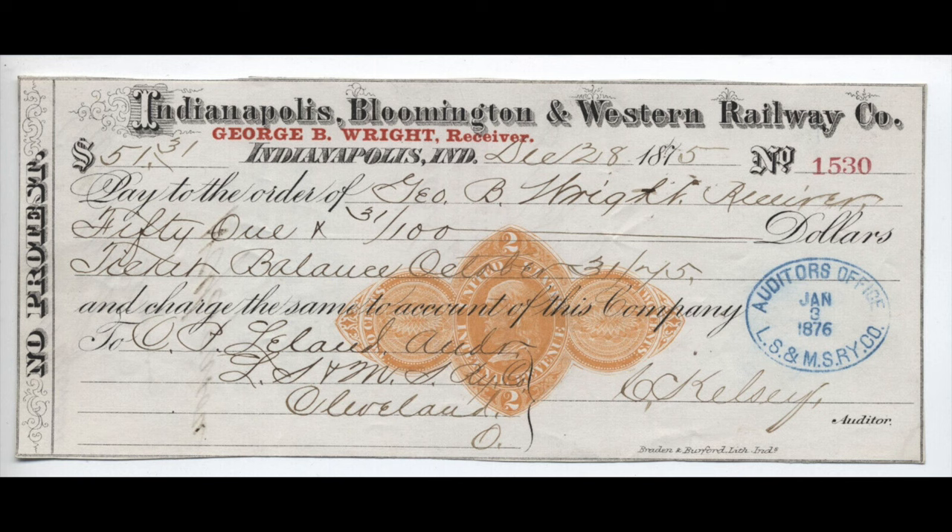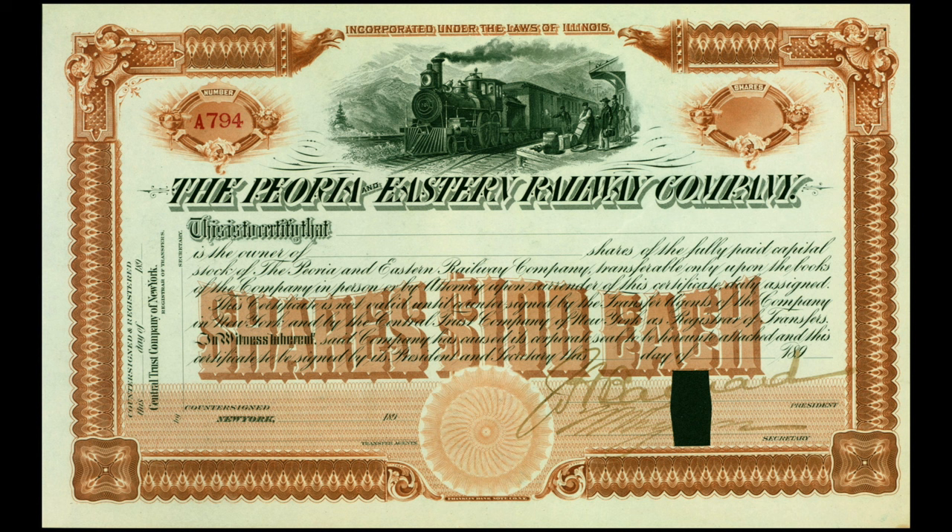In that year, this railroad trestle was built over Dry Branch Creek on the west side of Crawfordsville, Indiana. The Indianapolis, Bloomington, and Western Railway Company eventually became the Peoria and Eastern Railway in 1890.